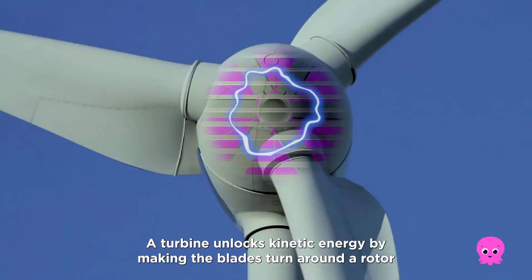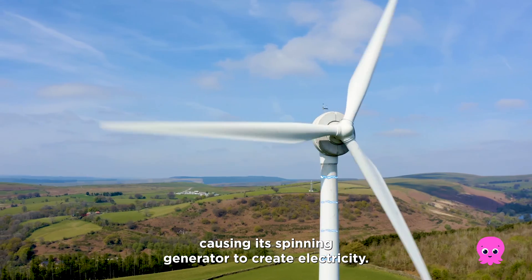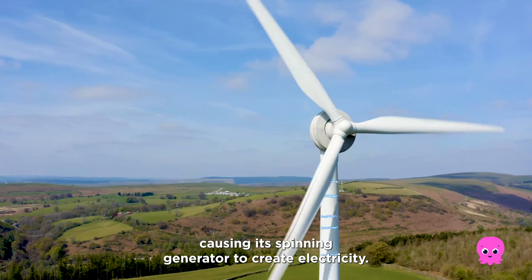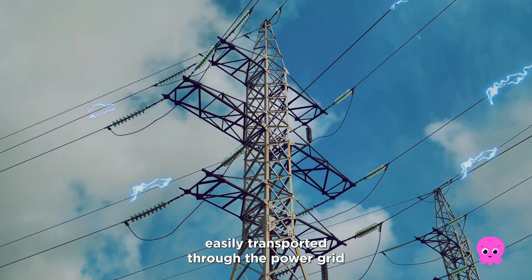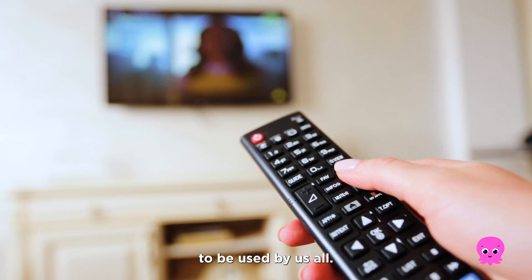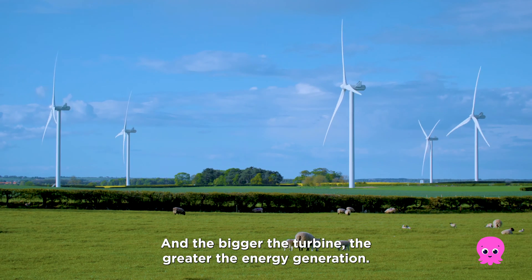A turbine unlocks kinetic energy by making the blades turn around a rotor, causing its spinning generator to create electricity — a clean, green source of energy that's easily transported through the power grid to be used by us all. And the bigger the turbine, the greater the energy generation.